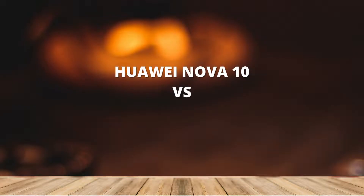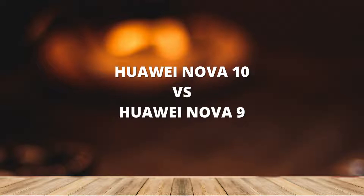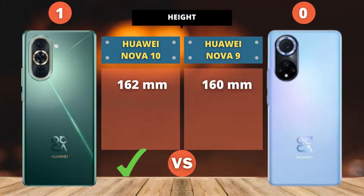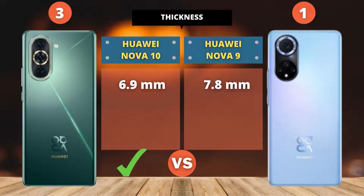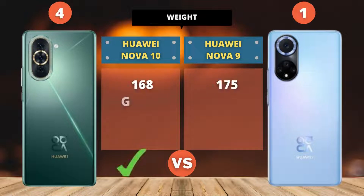Huawei Nova 10 vs Huawei Nova 9. For the body category, the Huawei Nova 10 point score is higher than Huawei Nova 9.